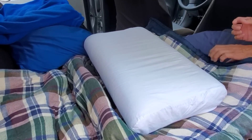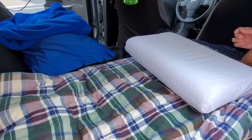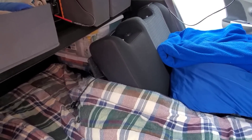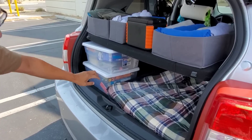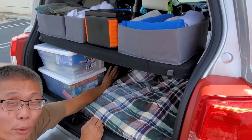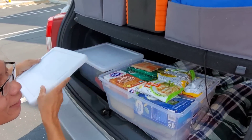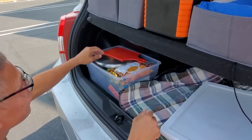If you want to cook or do other things, the cooking supplies are stored in the back. Tim mentions this is a no-edit, no-build video. He has a built-in stove, a pantry for dry goods, and all his cooking stuff organized back there.